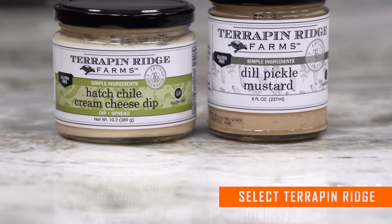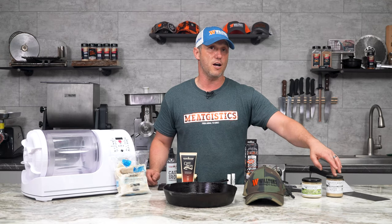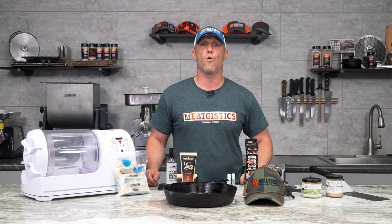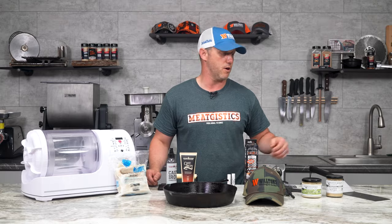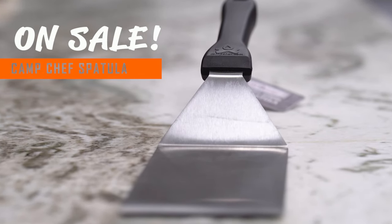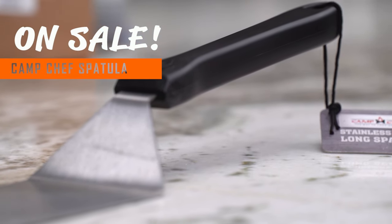Also the hatch green chili Terrapin Ridge cream cheese will be a dollar off, as will their Dijon mustard. Both of these are awesome. They work really well as dips, or you can use them to coat chicken and you'll love it on the grill. And finally, for your grilling season, we've got the large Camp Chef spatula, just $10.99 all month long.